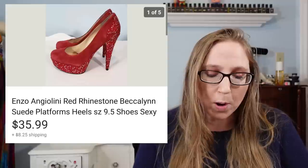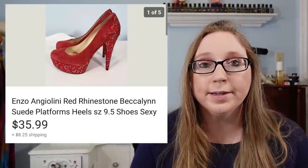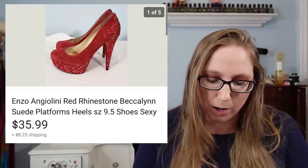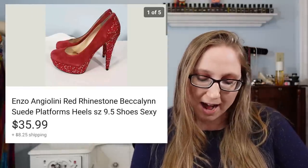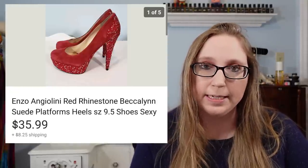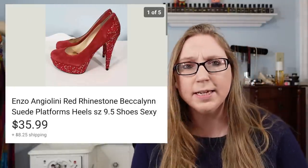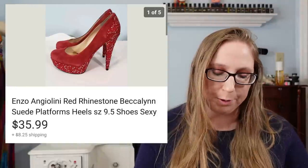Next was a pair of Enzo Angeloni rhinestone heels. These things were absolutely gorgeous — I could never in a million years walk in them. I can't walk in heels at all; I'm so clumsy. These sold for $35.99 and came from Goodwill — I paid $7.47 for them. I just thought they were so pretty I couldn't let them sit. They did take a little while to find the right buyer, but they did sell.